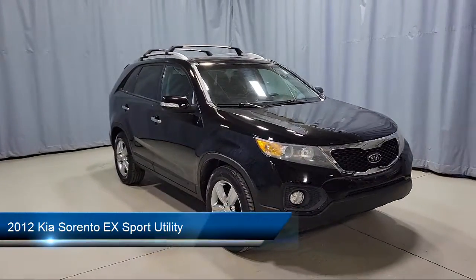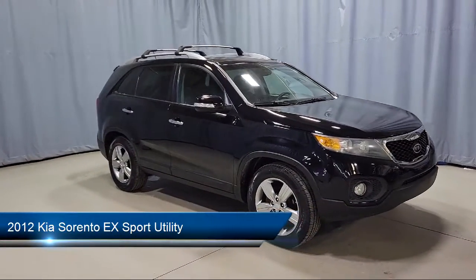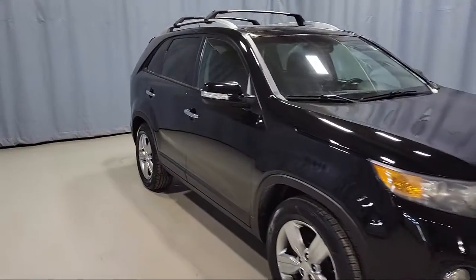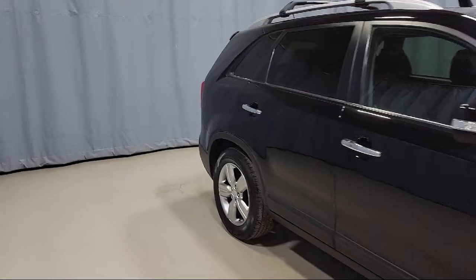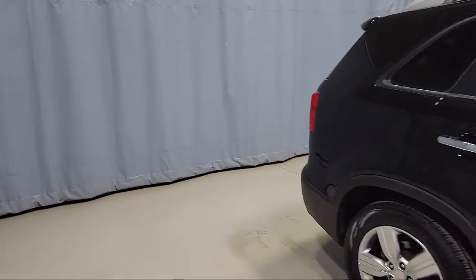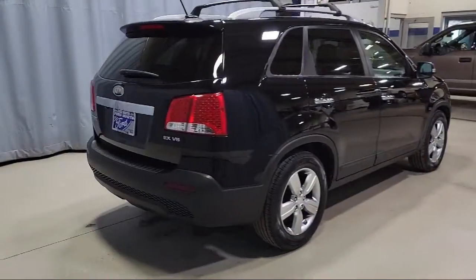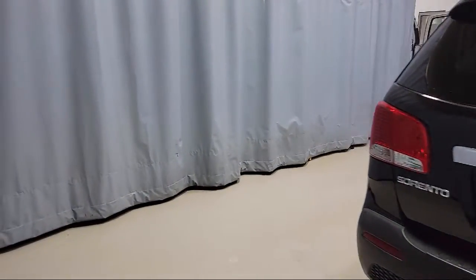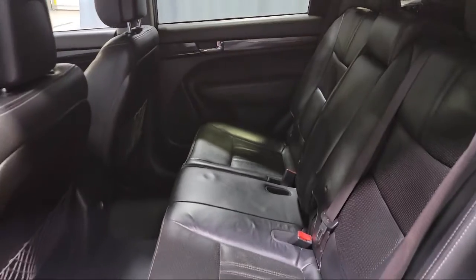This vehicle comes equipped with Sirius XM Satellite Radio, Roof Rack, Split Fold-Down Rear Seat, Keyless Entry, Heated Front Seats, Limited Package, Third Row Seating, Leather-Wrapped Steering Wheel, Heated Door Mirrors, Dual Front Side Impact Airbags, and much more!